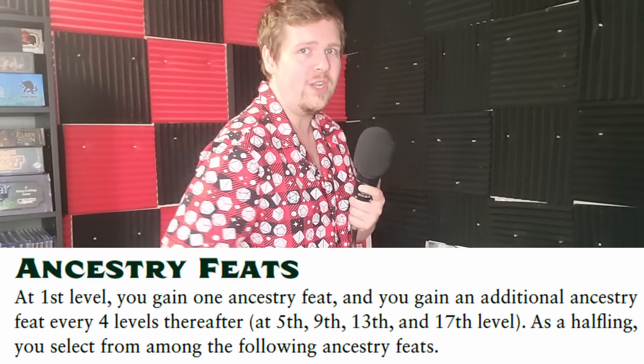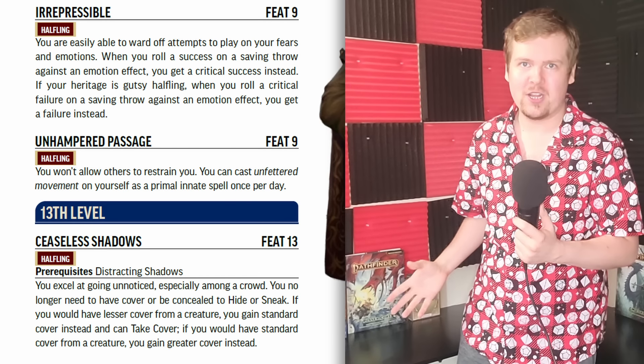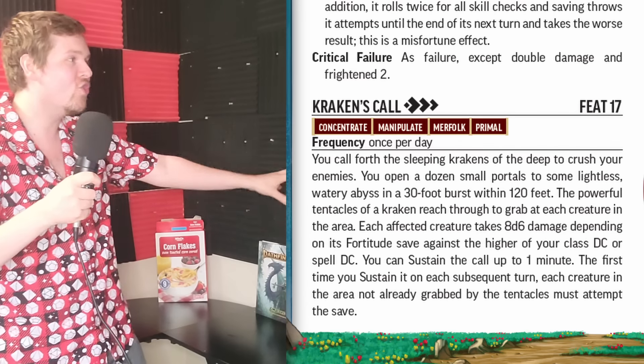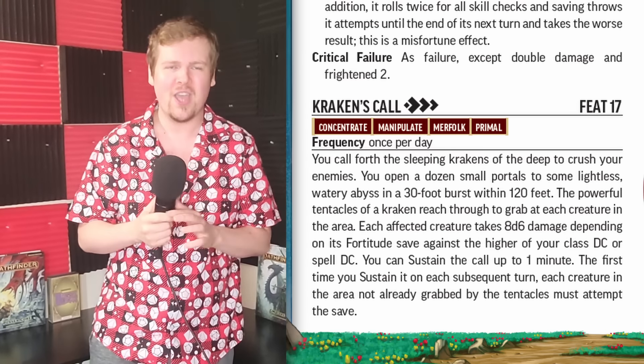Ancestry feats obviously let you take another level 1 one if you want, but they also have feats locked behind levels 5, 9, 13, and 17, getting steadily stronger. These become so flavorful — new sources of abilities and powers that don't just have to come from your class. Take a look at the new Merfolk Ancestry, which at level 17 can literally summon the Kraken to attack enemies, because they're so in tune with their own lineage that they can conjure the magic of their people. It doesn't matter if you're a fighter, champion, or rogue — you have access to that Kraken feat, which leads to even more crazy character customization, especially at later levels. People have gotten super creative mixing and matching just the right Ancestries with just the right classes to do some bonkers stuff.